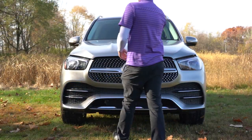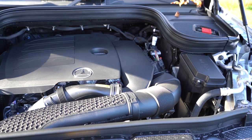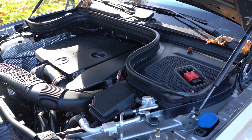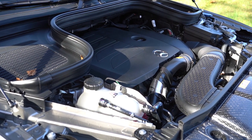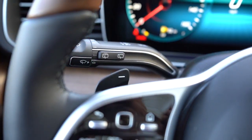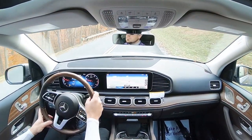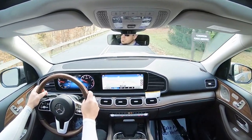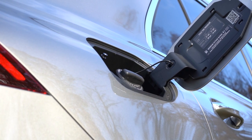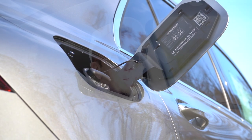Regardless of which configuration you go with, the power plant on the GLE 350 is going to be the same. Powering the beast is a 2.0-liter turbocharged inline four-cylinder putting out 255 horsepower at 5,800 RPM and 273 pound-feet of torque coming in at 1,800 RPM. Power goes to the rear wheels or all wheels through a nine-speed automatic with paddle shifters. Zero to 60 is 7.1 seconds for rear-wheel drive and 7.0 seconds flat for all-wheel drive. MPG comes in at 19 city / 27 highway for the RWD and 19 city / 26 highway for the AWD, taking premium unleaded fuel.